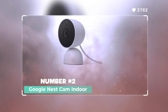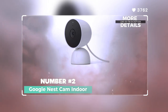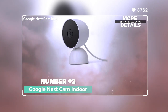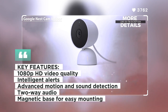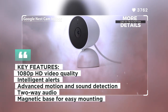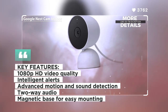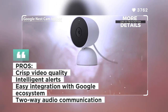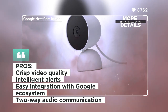Number 2: Google Nest Cam Indoor. The Google Nest Cam Indoor offers a seamless integration with the Google ecosystem, providing easy access to live feeds and intelligent alerts. It records in crisp 1080p HD and includes two-way audio for real-time communication. The Nest Cam Indoor features advanced motion and sound detection, allowing you to receive instant alerts on your smartphone. With its magnetic base, it can be easily mounted on various surfaces.